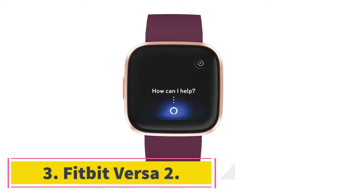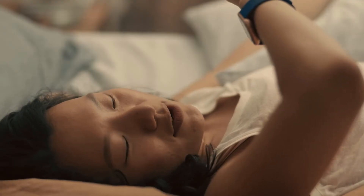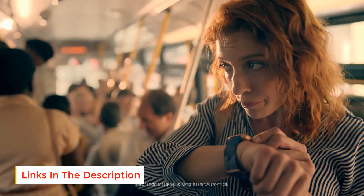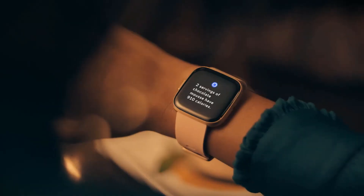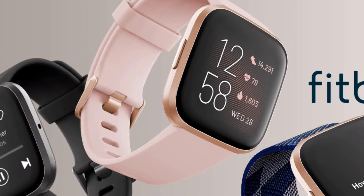At number 3: the Fitbit Versa 2. Fitbit is a respected name in the fitness tracker industry with 28 million active users worldwide. The Versa 2 is the brand's newest offering and is seen as the Android version of the Apple Watch. With a sleek design, square face and aluminum case, it trumps Apple's Series 3 in battery life with up to 6 days of juice. Fitness tracking is excellent with more than 15 exercise modes in addition to all-day tracking. The only slight negative is that it only offers connected GPS. Secondary features include smartphone notifications, Fitbit Pay, and the ability to call upon Amazon's Alexa with the built-in mic.